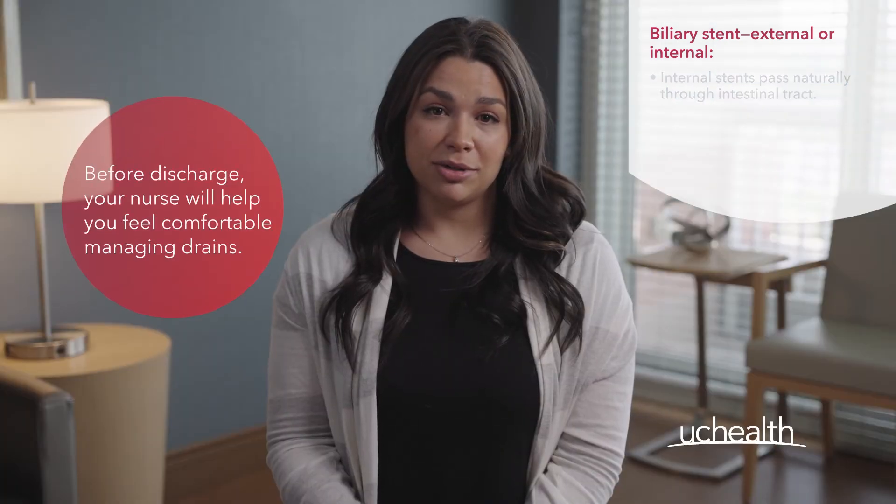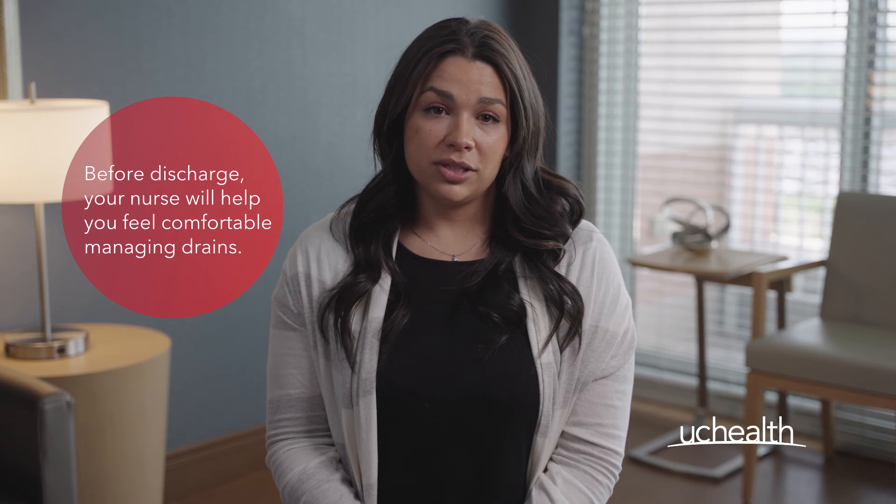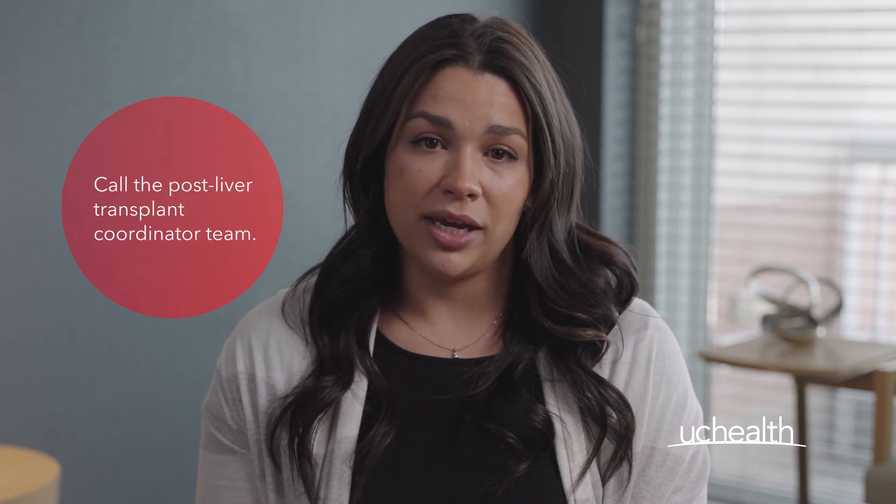Before you are discharged from the hospital, your nurse will work with you to make sure you feel comfortable managing any drains you may have. If you have concerns with your drains, you should call the post liver transplant coordinator team. As always, we're here to answer any questions you might have. To learn more, visit uchealth.org/transplant.